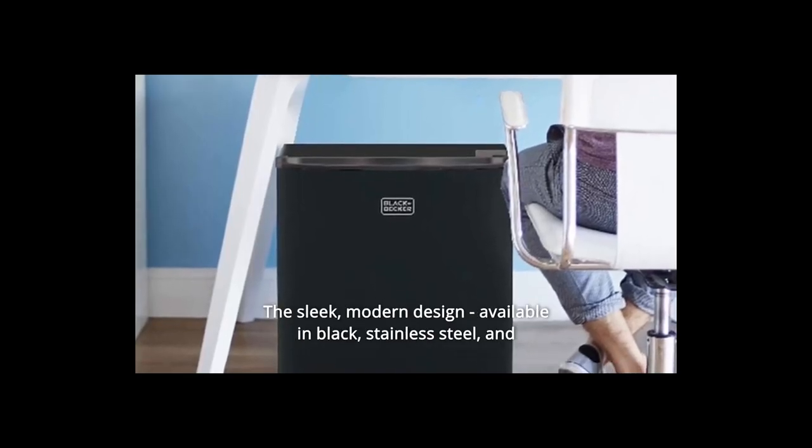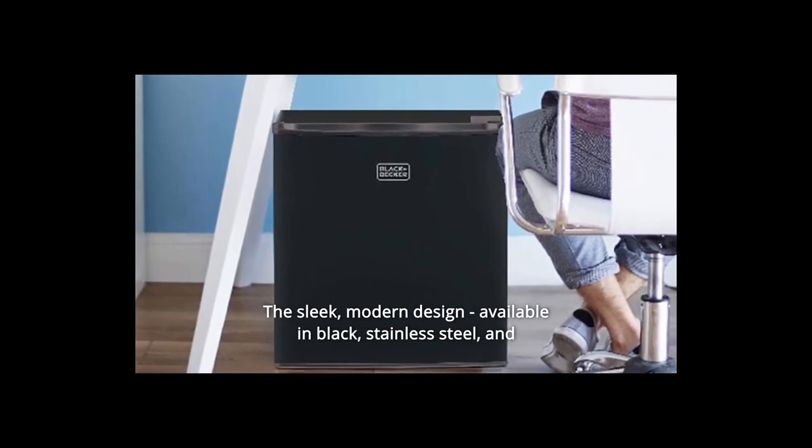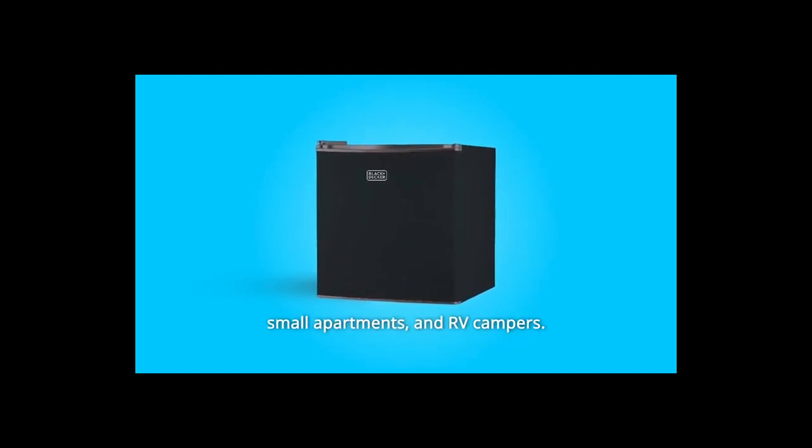There is an after-sales service facility. Contact the sales representative before purchasing to get all the information. The company offers a 1-year warranty for spare parts and a 2-year warranty for compressors.